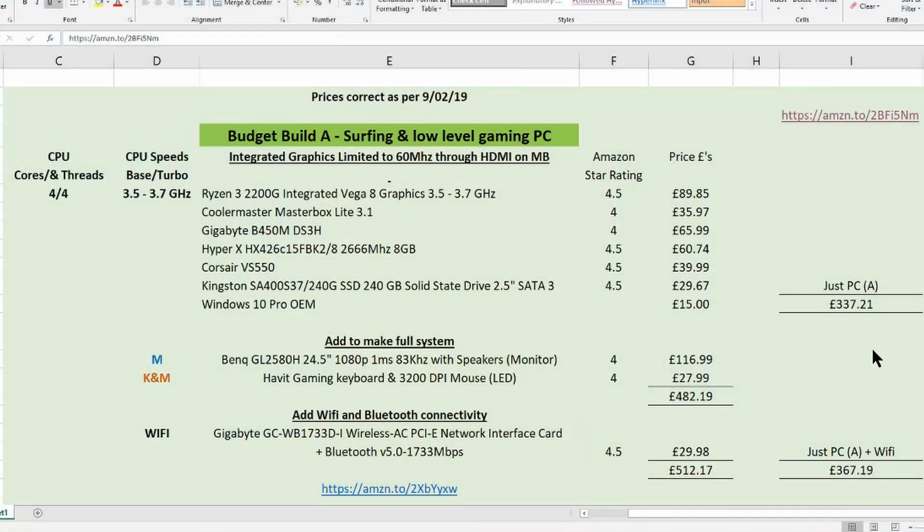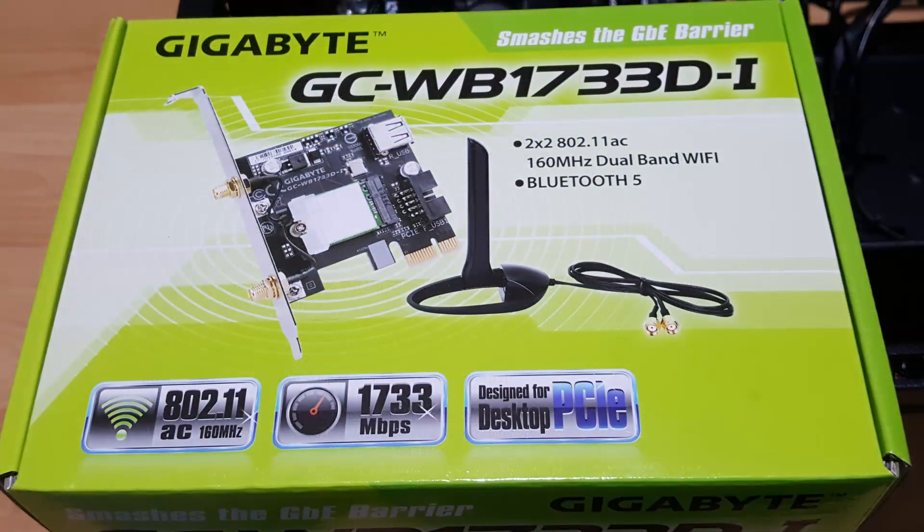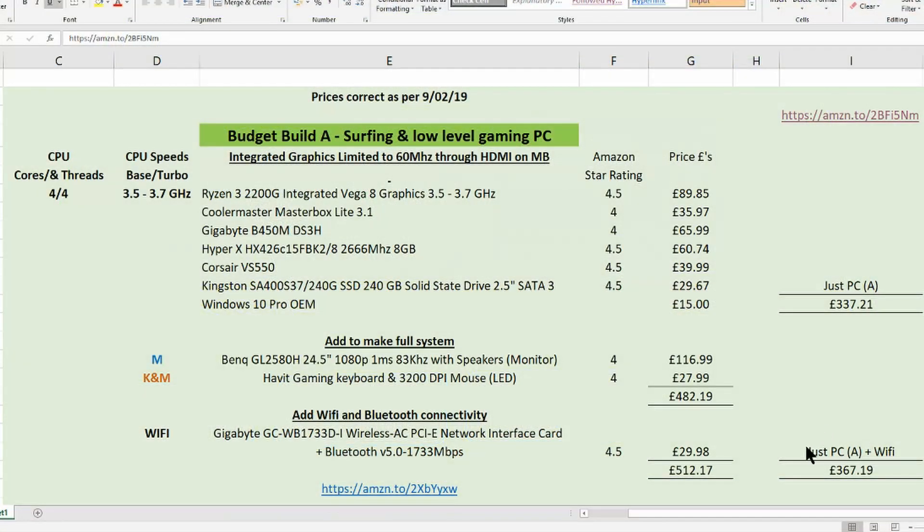Let's get to it then. If we follow the mainstream and just talk about a basic PC, this first budget build can be built for under £340. Some people keep their PCs downstairs near their internet connection and just plug into the router — no need for wi-fi. Some people have their PCs upstairs, so instead of installing cables you can access your broadband by adding a wi-fi card. If you add the wi-fi card, the price of the basic build is just under £370.